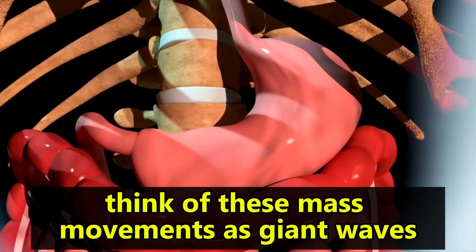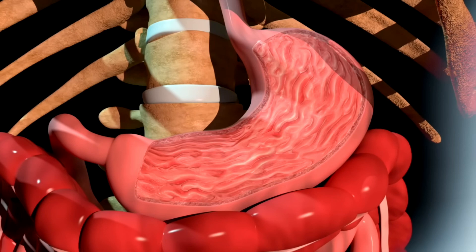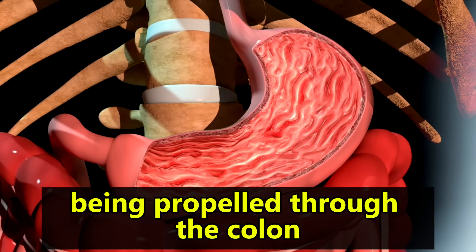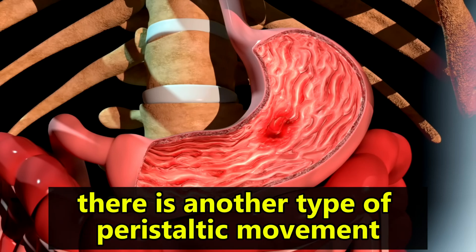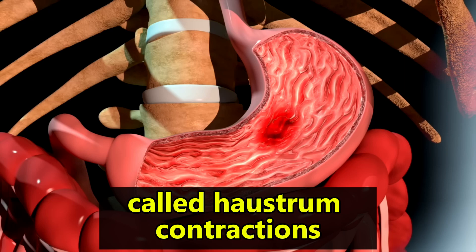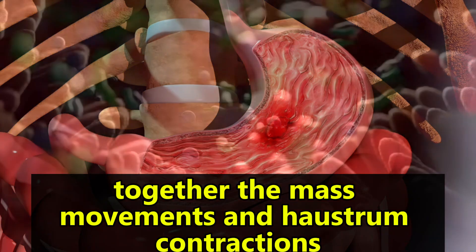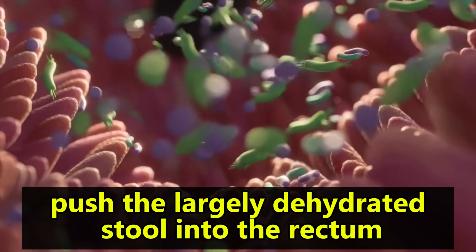Think of these mass movements as giant waves pushing along a surfer in a pipe. In this case, the surfer is the stool being propelled through the colon in an amazing tube ride. There is another type of peristaltic movement called haustral contractions, which mixes the stool and occurs approximately every 30 minutes. Together, the mass movements and haustral contractions push the largely dehydrated stool into the rectum.